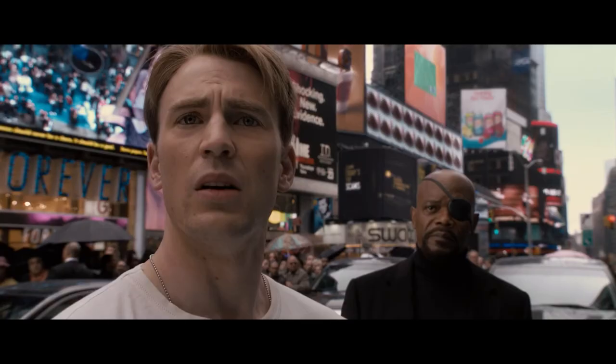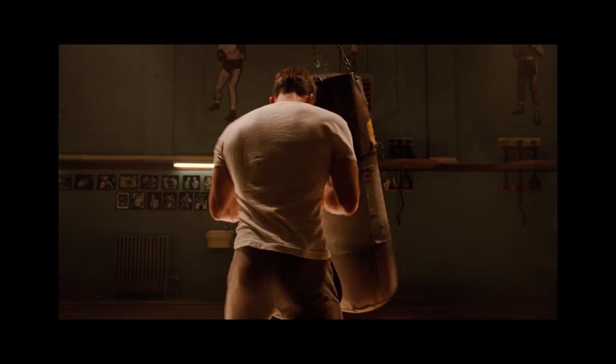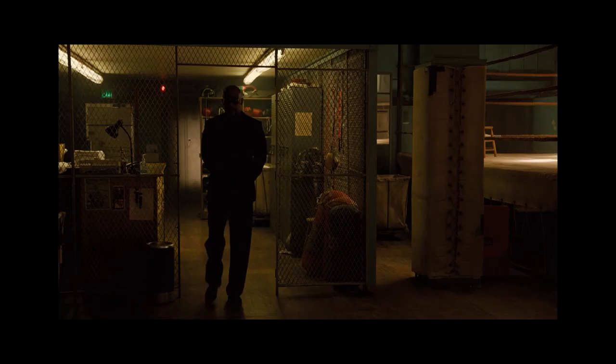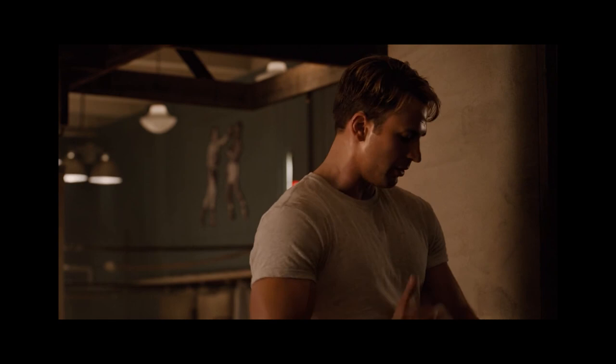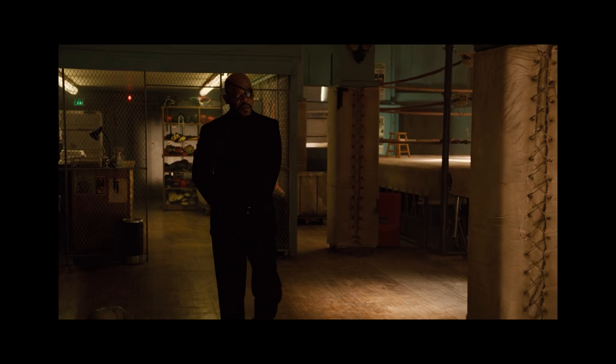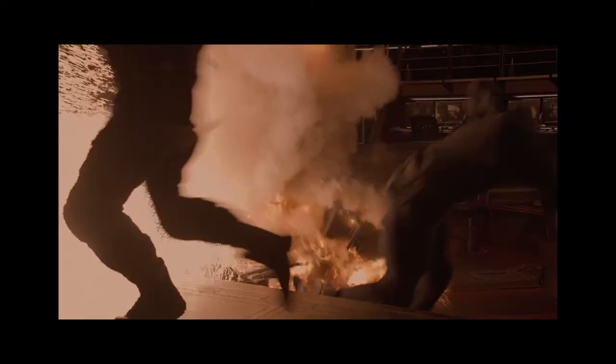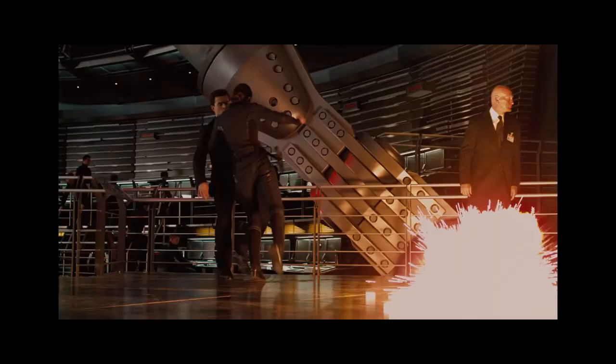In a post-credits scene, Steve is in an old-fashioned gym, pummeling a punching bag so hard he knocks it off its chain and sends it flying across the room. Fury enters and asks if Steve has had trouble sleeping. Steve cynically asks if Fury has come with another mission; Fury confirms it. We then see images of all the superheroes — Captain America, Thor, Tony Stark (Iron Man), Hawkeye, Black Widow, Bruce Banner (the Incredible Hulk), and other S.H.I.E.L.D. agents — preparing for battle. Fury tells Steve his personal mission to build an army of superheroes is complete, previewing The Avengers.